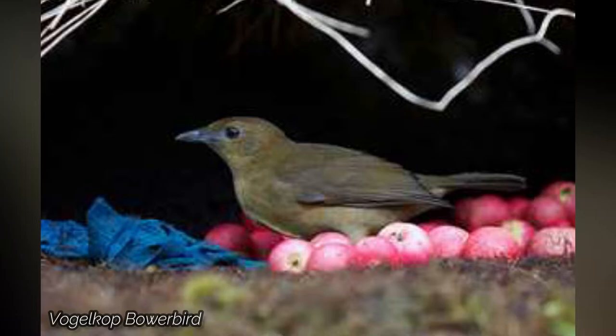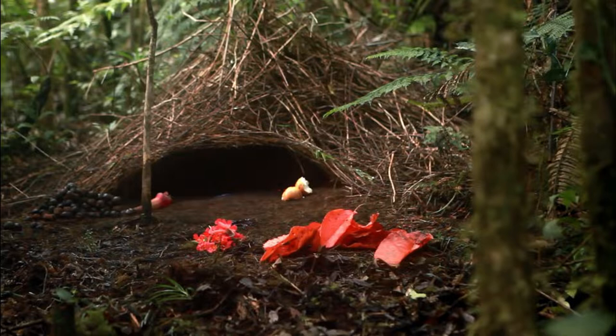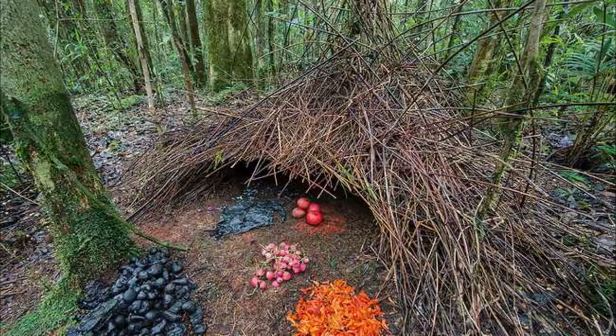Vogelcup Bowerbird. These small huts, called bowers, comprised of grass and sticks, are built by the male Vogelcups in order to attract potential mates. To make their huts look even more successful, the Vogelcups arrange berries, sticks, beetles, and other items outside. Males go to great lengths to ensure that their displays are in prime condition, replacing old items as needed as well as trying to outdo their neighbors by finding more spectacular decorations and arranging them appropriately.